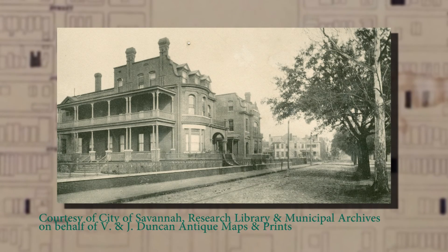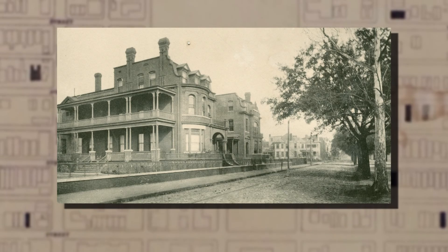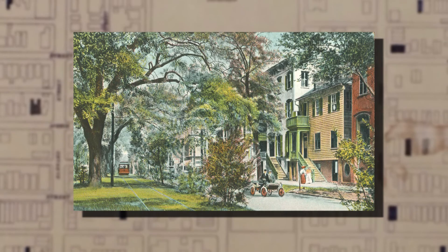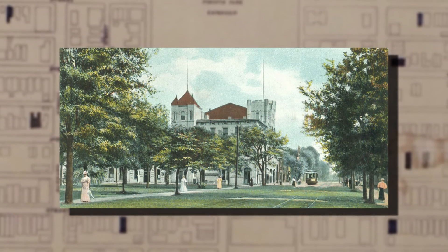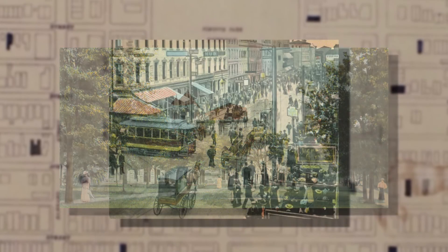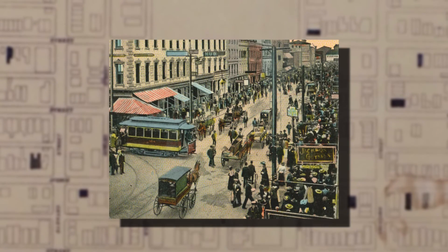Streetcars ran down Whitaker Street. They did turn here on Duffy and Hen, headed east for a while. So that too was a good part of neighborhood expansion. People could grab the streetcars, make it to work downtown, and they wouldn't be hot and sweaty from walking all the way to work, or riding a horse or whatever else had been the older convenience.